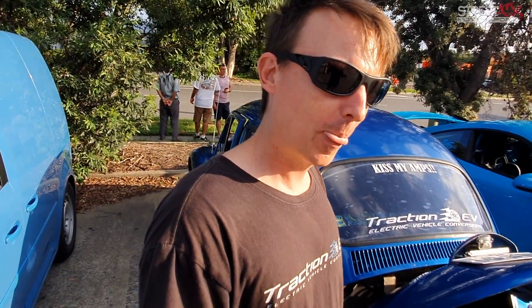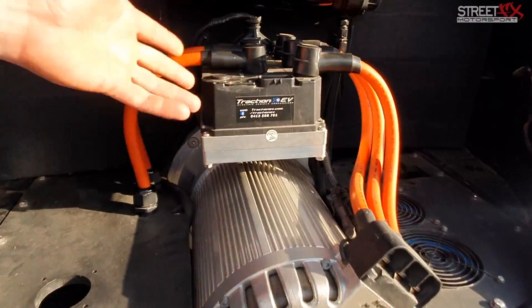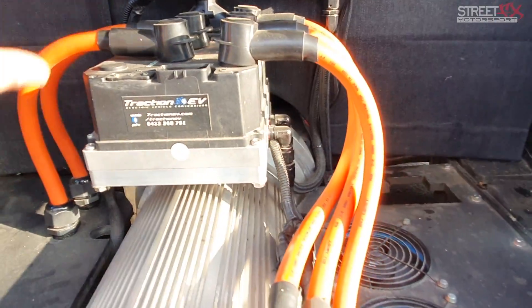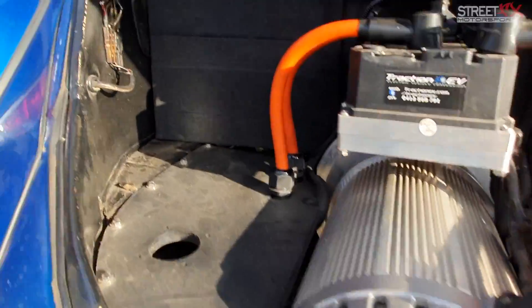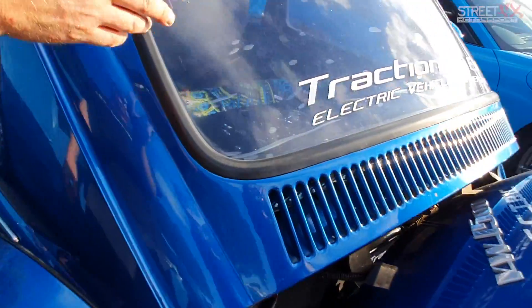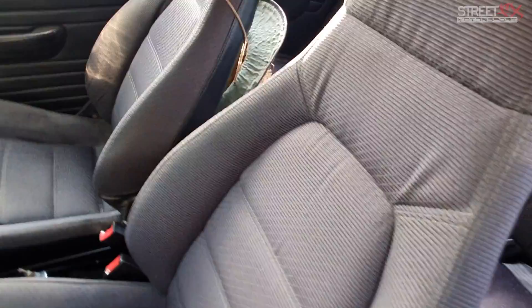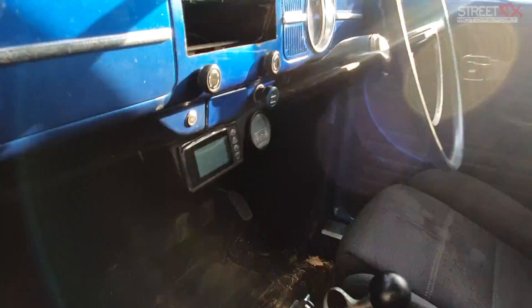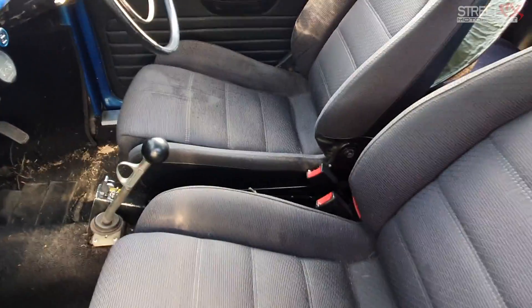So front to back: motor in the back obviously, speed controller up top — that's like your EFI, you've got battery power in and motor power out. Liquid cooling for the speed controller; the motor's just air cooled. Behind the back seat we've got three Tesla batteries. It's still a four-seater. The inside is all pretty factory — I've just got an extra gauge for the battery and a toggle switch beside the gear shifter to change the motor direction for forward and reverse.